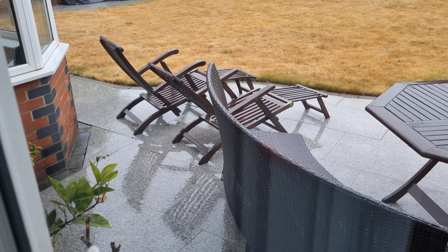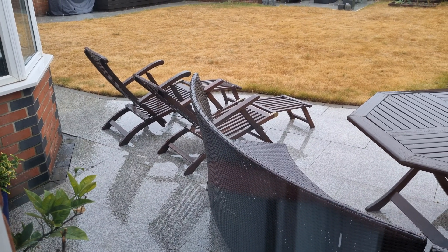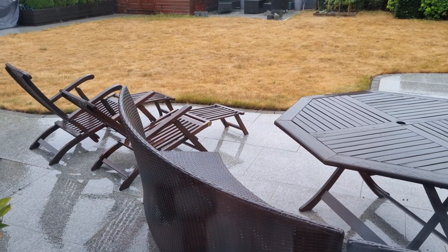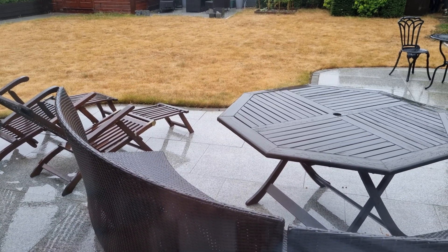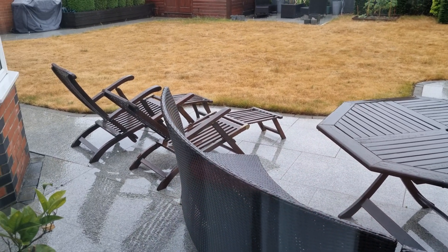Looking outside, it was horrible — gray and raining. It had rained overnight as well. So let's have a look at the day and see how the battery lasted and how much power we actually got out of the solar panels, even though it was dark and gloomy and raining.